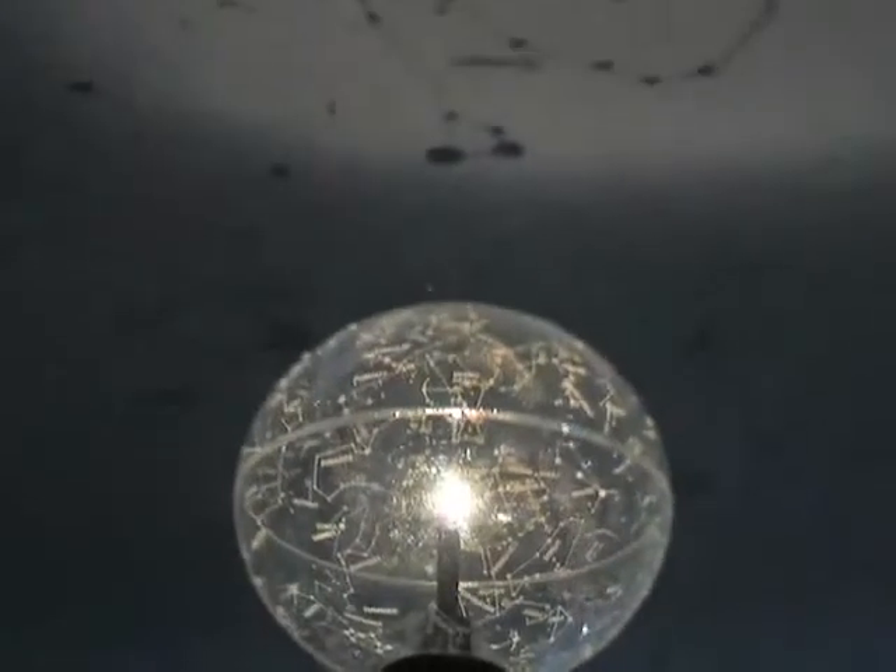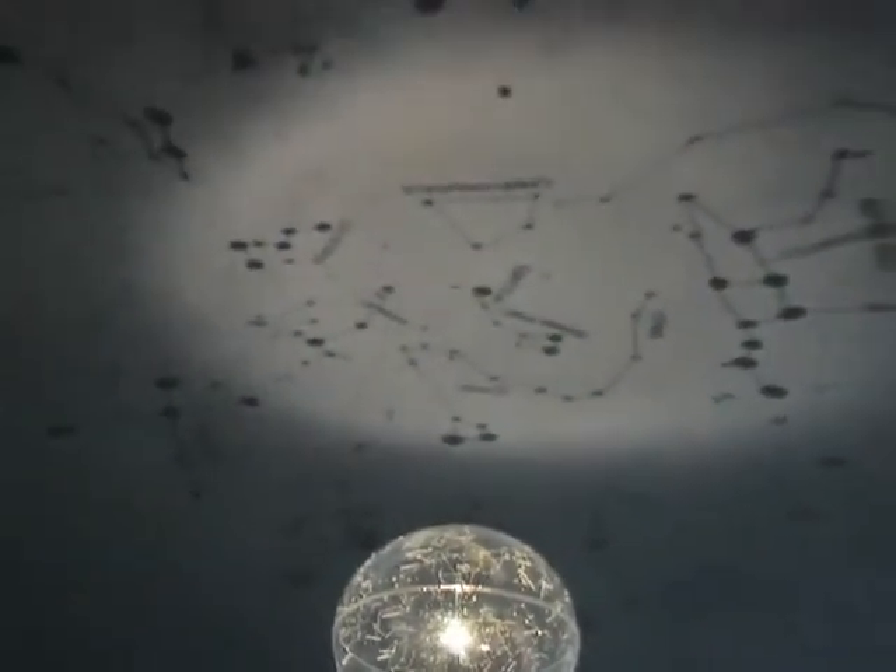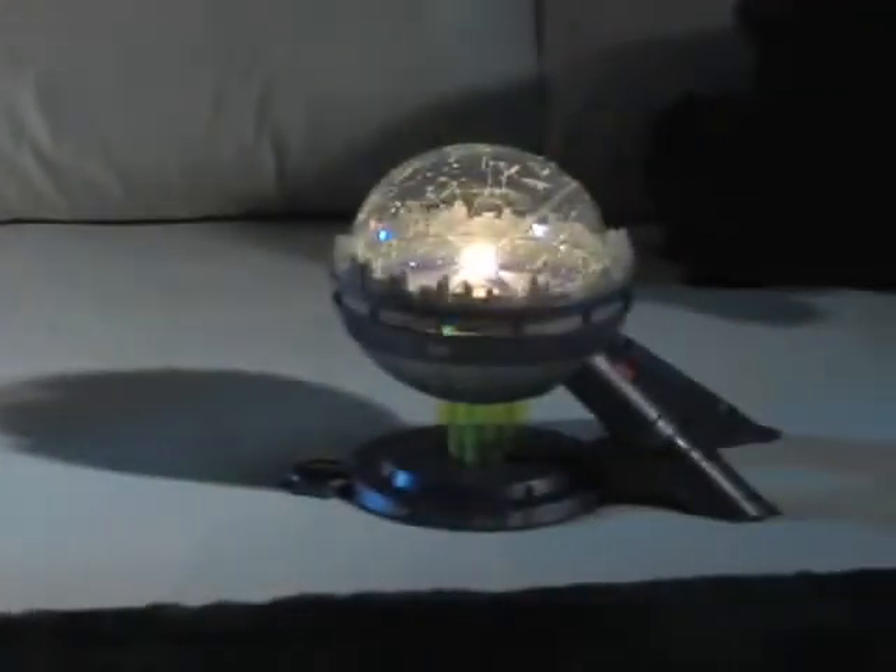The Star Theater uses an interior halogen bulb to project an accurate map of the star canopy on any ceiling. Constellations and other significant formations are shown in relation to each other, providing earthbound observers with the perfect picture of their positions in the night sky.